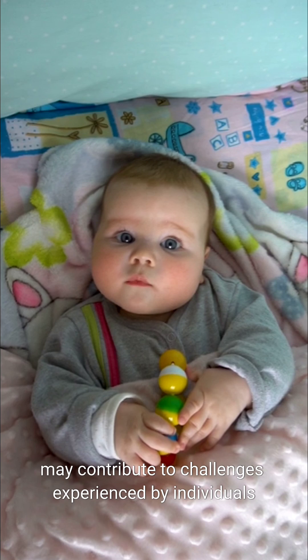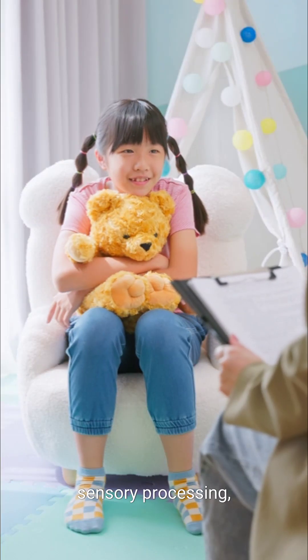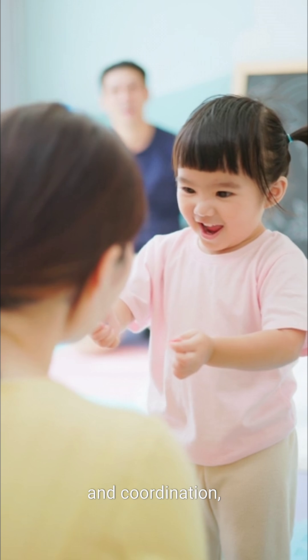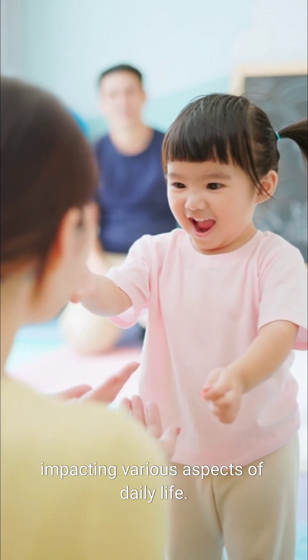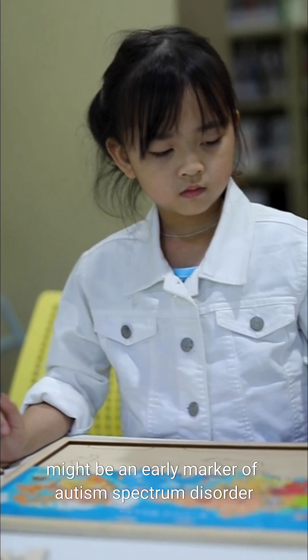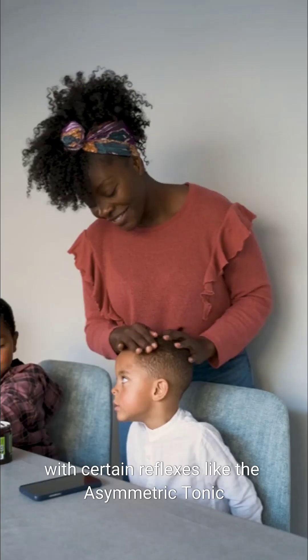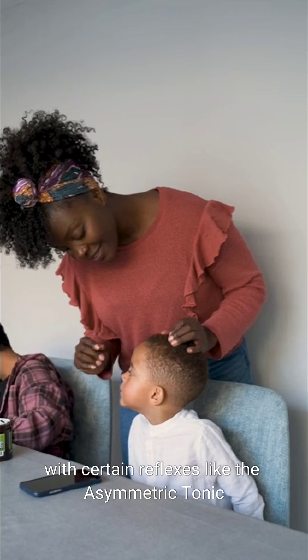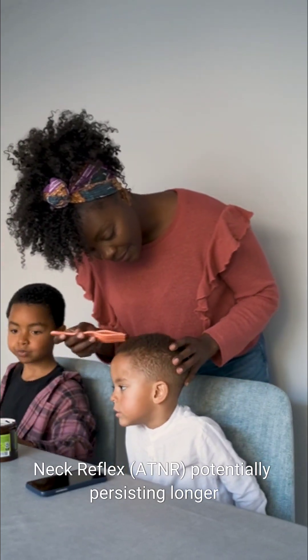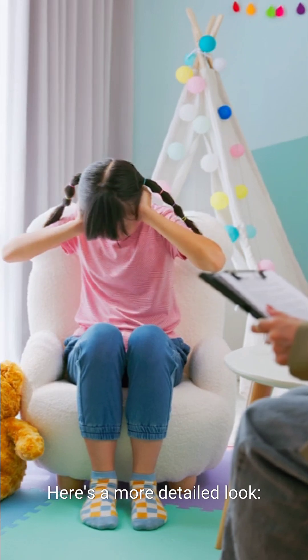Retained primitive reflexes — those that don't integrate by 12 months — may contribute to challenges experienced by individuals with autism. These reflexes can affect motor development, sensory processing, and coordination, impacting various aspects of daily life. Some research suggests that retained primitive reflexes might be an early marker of autism spectrum disorder (ASD), with certain reflexes like the asymmetric tonic neck reflex (ATNR) potentially persisting longer in children with ASD.